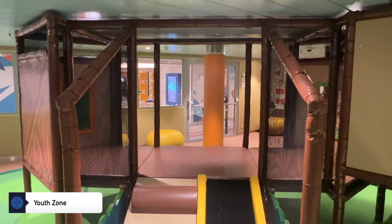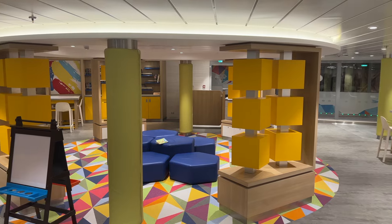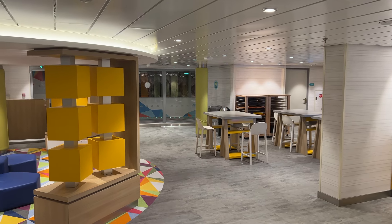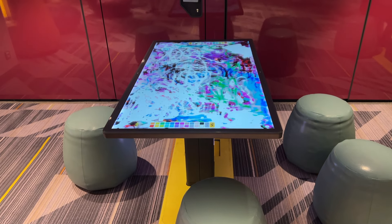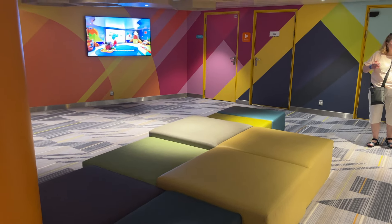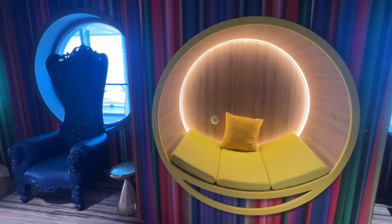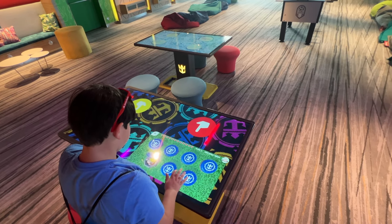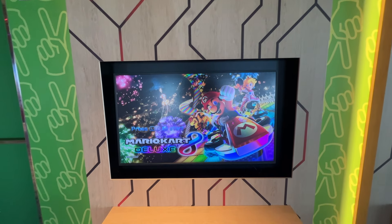Youth Zone is home to Adventure Ocean, the collection of kids clubs on Wonder of the Seas. I have a dedicated episode on this topic with great detail — I'll link to it in the first comment below. In short, Adventure Ocean does an amazing job at keeping babies, kids, tweens, and teens busy. This is a must if you have an only child, or if you plan to have a date night or two. The crew knows how to break the ice for kids and encourage friendships, and most introductions happen on the first night, so kids don't want to miss out on that.